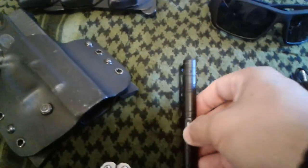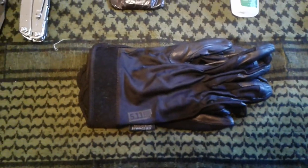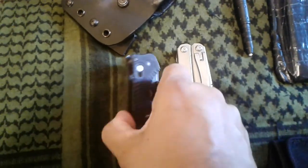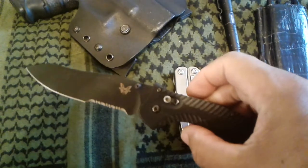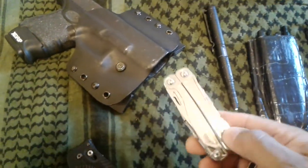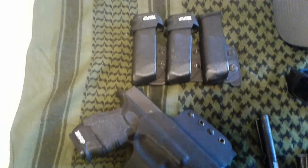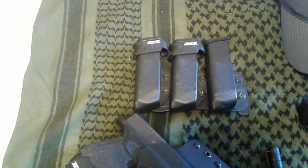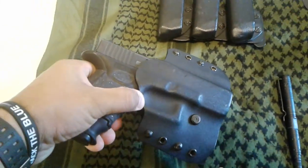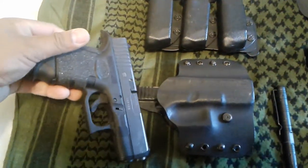I keep a pair of 5.11 Tactical gloves for those times when you need them in rough situations. My folding knife — Benchmade — and a Leatherman Wingman. My choice of weapon with holsters: three mags — not one or two, but three — and the choice of weapon is the Glock 27. Your weapon of choice is important.